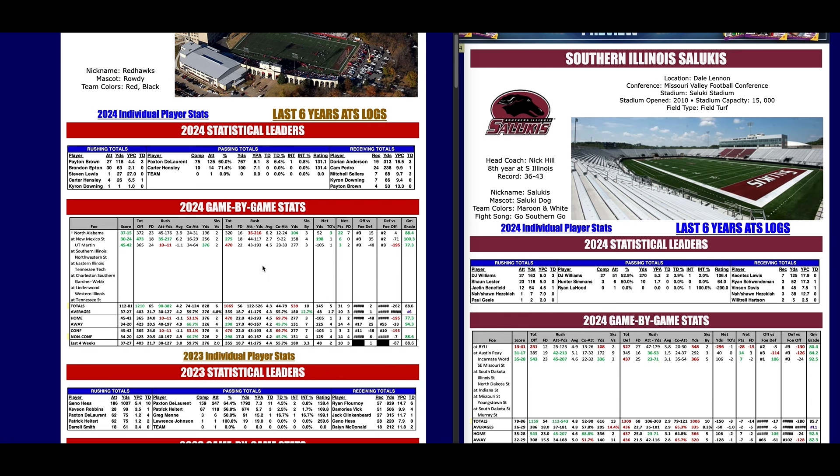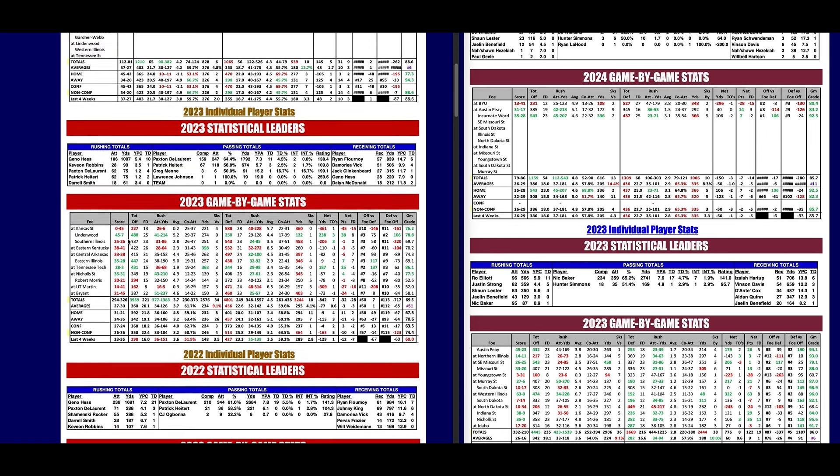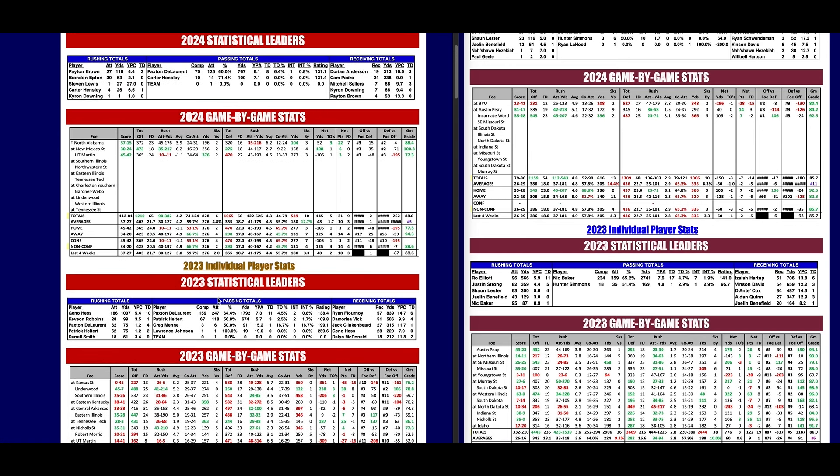Southeast Missouri State was 4-3 last year with all close losses. DeLorent returned this year and they've gone 2-1. He's their quarterback — top signal-caller last year with an 11-2 TD-to-INT ratio, and he already has an 8-1 ratio this year. They beat North Alabama 37-15 and Big South OVC favorite UT Martin 45-42. The only loss was to New Mexico State in a game they led in the fourth quarter, and SEMO actually had a 473-275 yard edge.